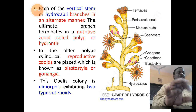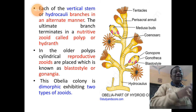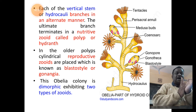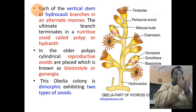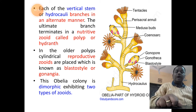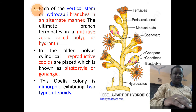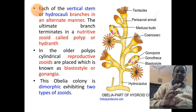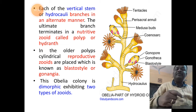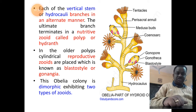Each vertical stem of the hydrocaulus branches alternately — one branch to the right, the next to the left. At the tip of each ultimate branch is a special zooid called a polyp or hydrant. Any polypoid structure has a central mouth cavity surrounded by tentacles, making it nutritive in function — hence it is a nutritive zooid.